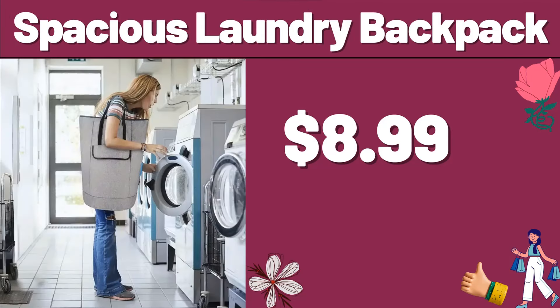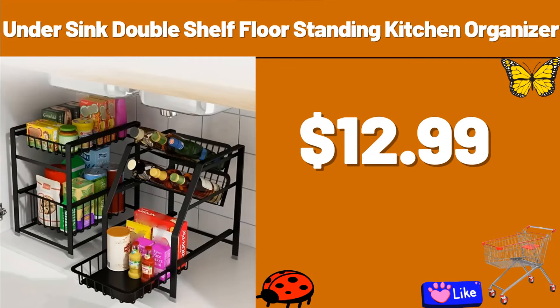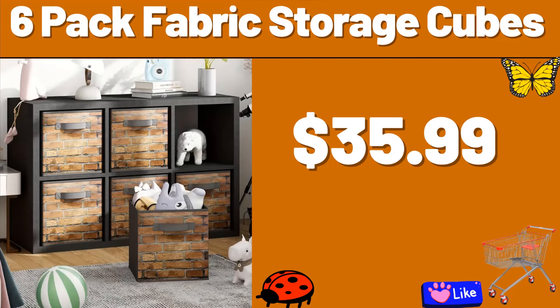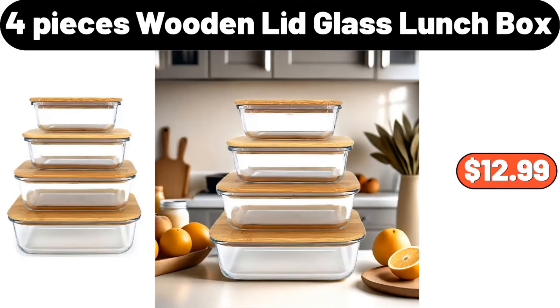Spacious Laundry Backpack, $8.99. Bamboo Cutting Board Set of 3, $41.99. Under Sink Double Shelf Floor Standing Kitchen Organizer, $12.99. 6-pack Fabric Storage Cubes, $35.99. 2-tier Metal Dish Drying Rack, $15.99. 4-pieces Wooden Lid Glass Lunchbox, $12.99.